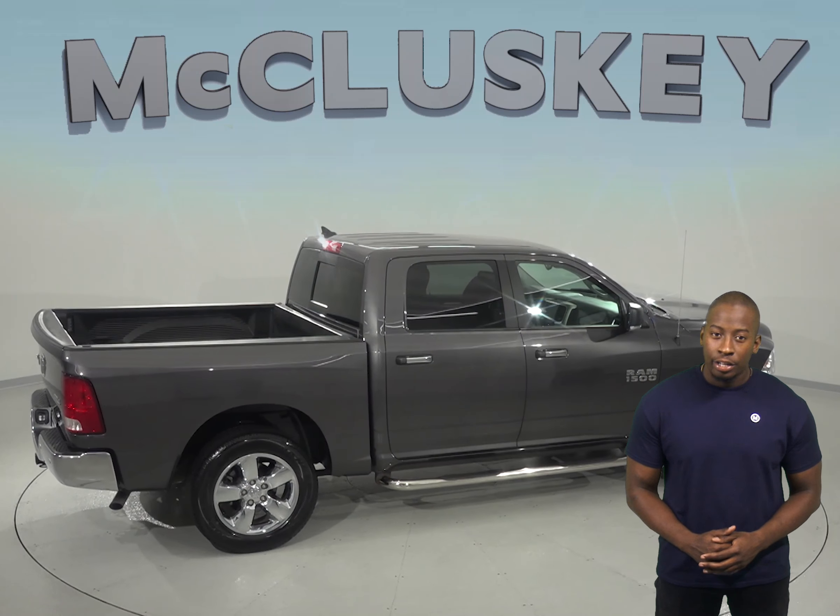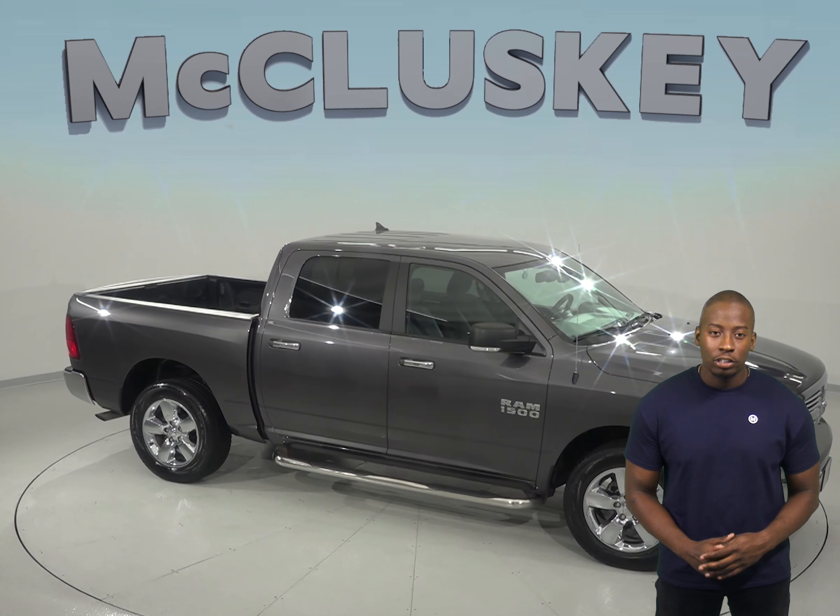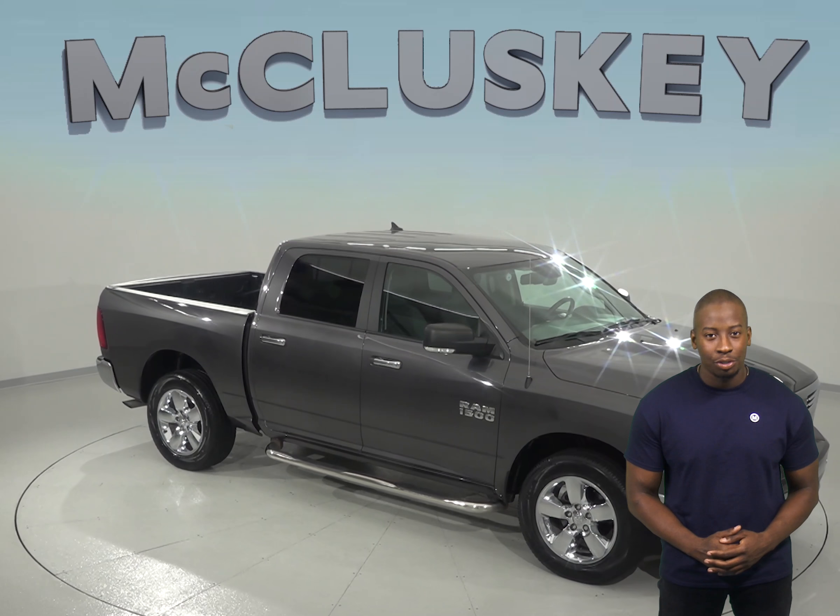Come on down and try this vehicle out before you buy it with our free 48-hour test drive. If you buy it, then we will cover it with our free lifetime mechanical warranty for as many miles and as many years as you own it.